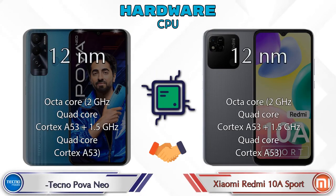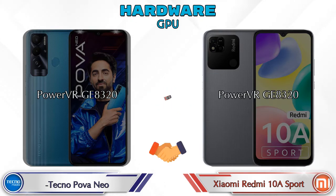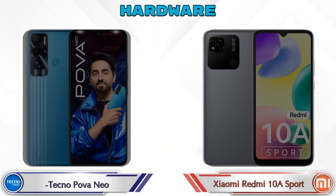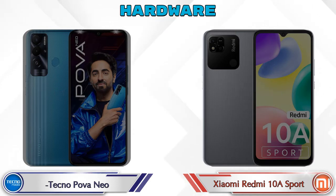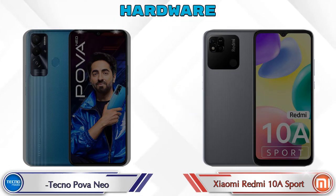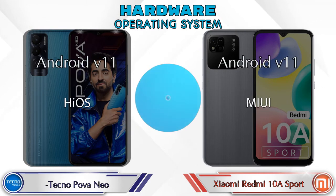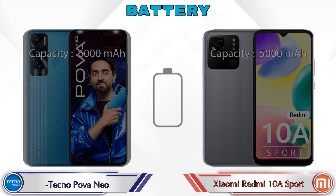First, the most important part — hardware. The CPU and GPU are the same in both phones, which is the PowerVR GE320. The same chipset is seen in both phones: the MediaTek Helio G25. RAM is the same in both phones at 6GB, internal memory is the same at 128GB, expandable memory is up to 512GB in both, and both run Android v11.